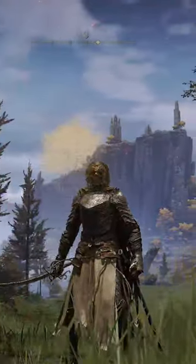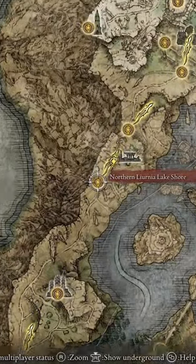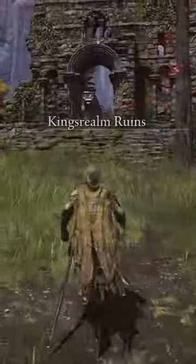I'm going to show you a rare weapon in Elden Ring that a lot of people don't know about. You're going to start at the Northern Lyrnia Lakeshore Grace and run north all the way up to the King's Realm Ruins.